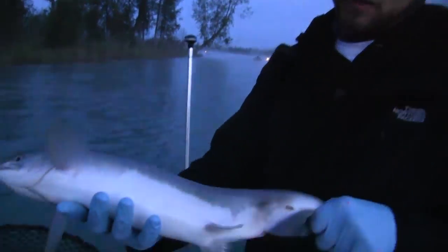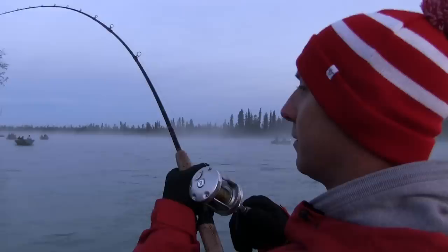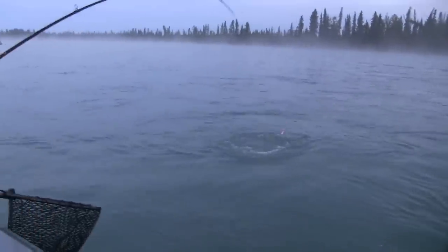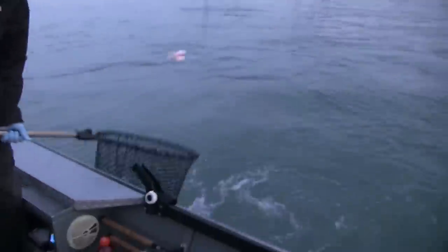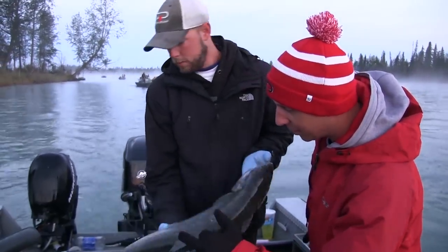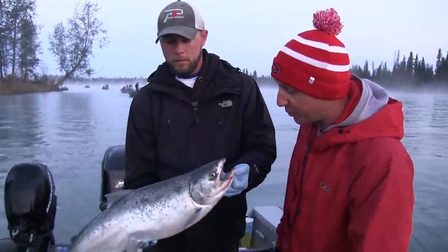Here's the pink salmon — we get them every even year. Not really targeting these but there's a lot of them in the river. Here's the silver — they fight a lot harder than the pinks do. First silver of the day here on the Kenai River. As you can see, it's still got some sea lice on it. We're only five miles or so from the ocean here, so you get a lot of fresh, bright silver.